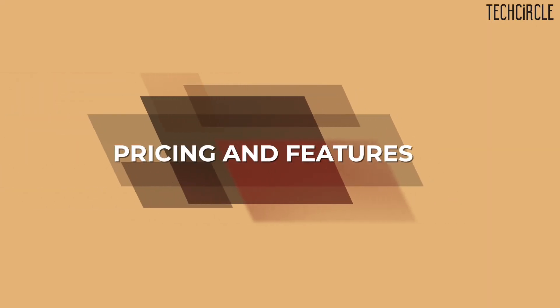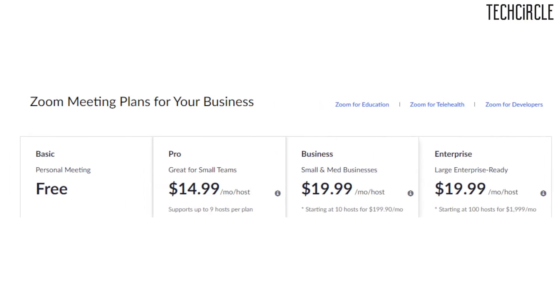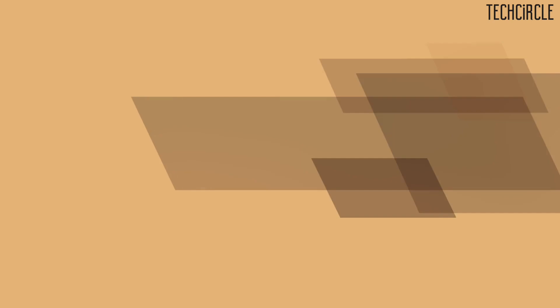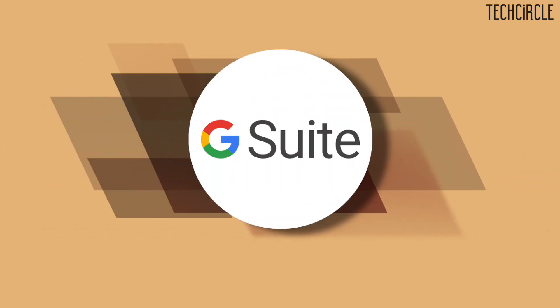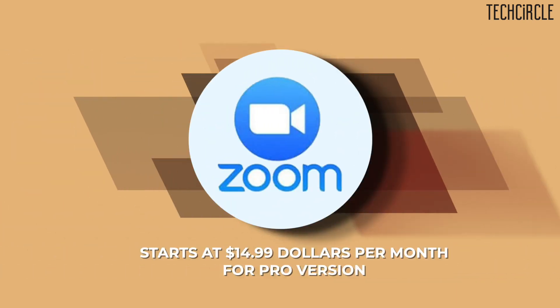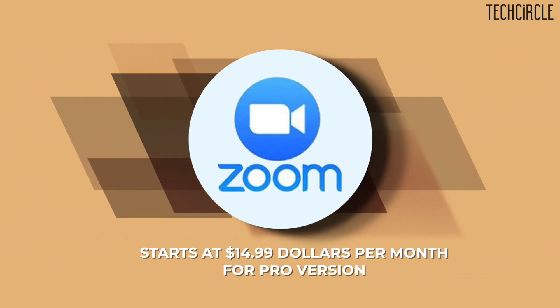Now let's take a brief look at the pricing and subscription charges. Both apps have a good set of tools for paid customers, but Zoom offers its basic plan for free. Google Meet also has a free service but it goes by the name of Google Hangouts. While G Suite pricing starts at $6 per month, Zoom starts at $14.99. Kudos to Google as they announced they will offer their subscription features for free till September 30th for all G Suite users, in view of the COVID-19 outbreak.